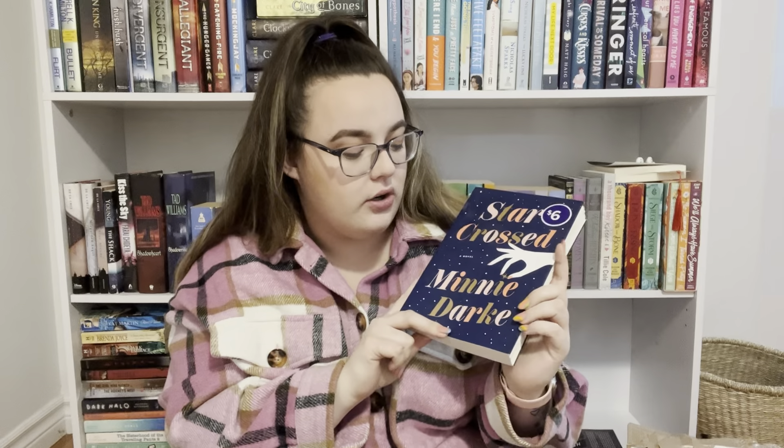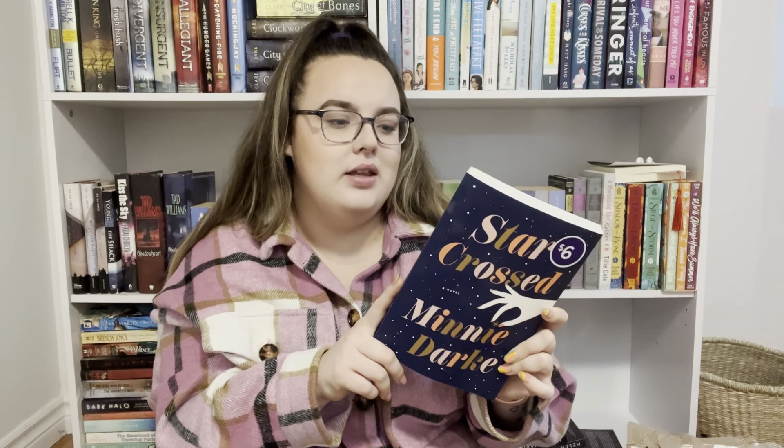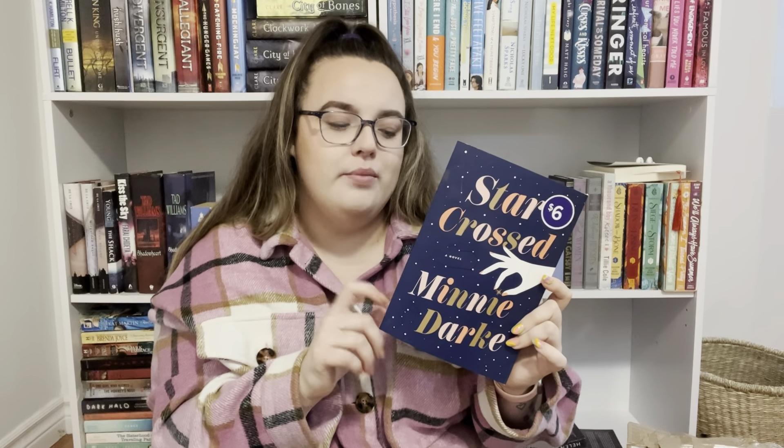Some of these I did open up a little bit to make sure I got the right books — each parcel probably has about two books each. The first book I got from that Indigo order was this one called Starcross by Minnie Dark. The first two books I'm about to show you, I don't really know too much about. I haven't seen them talked about on BookTok or anything like that — not yet anyway.